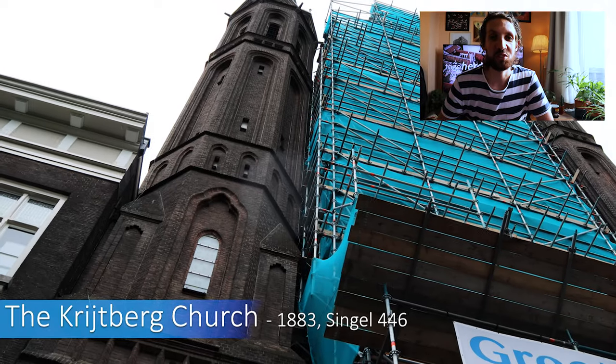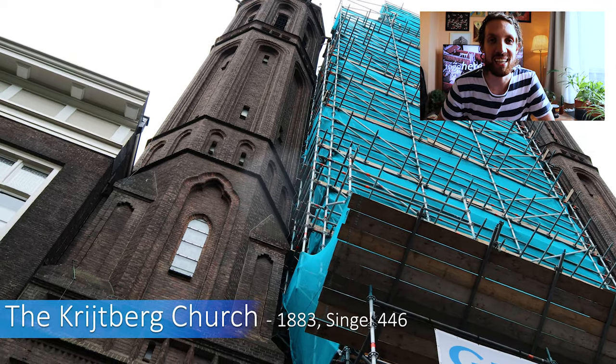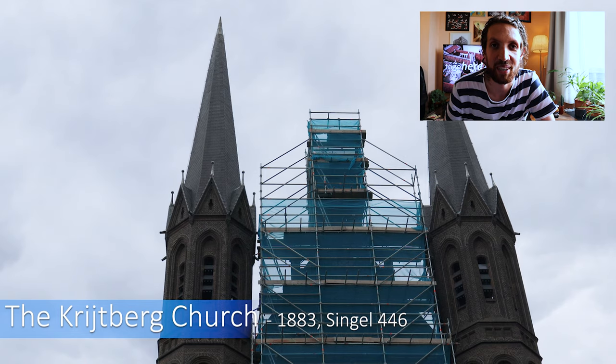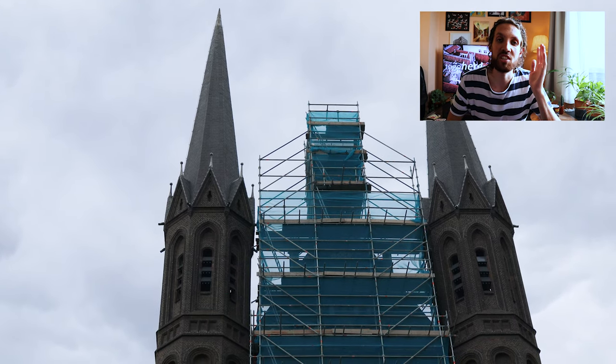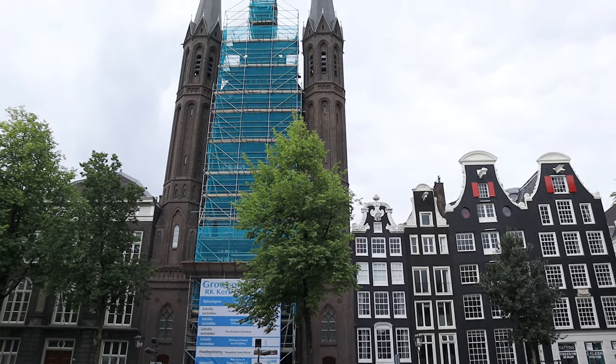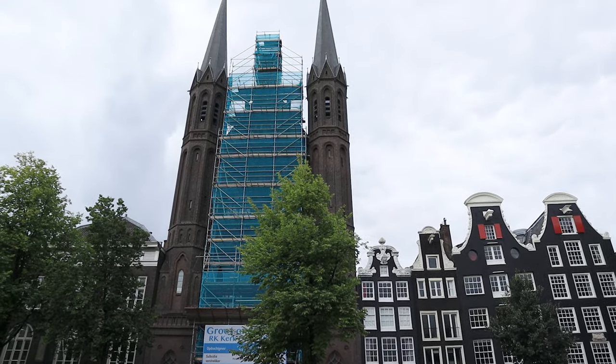The Krijtberg church is a Roman Catholic church which was opened in 1883. This church replaced a previous church called Krijtberg with a sea which stood here since 1654. Space limitations urged the architect to design an unusually tall church with a monumental front.